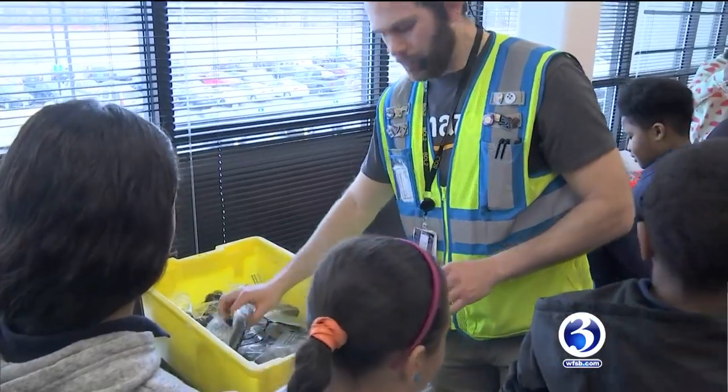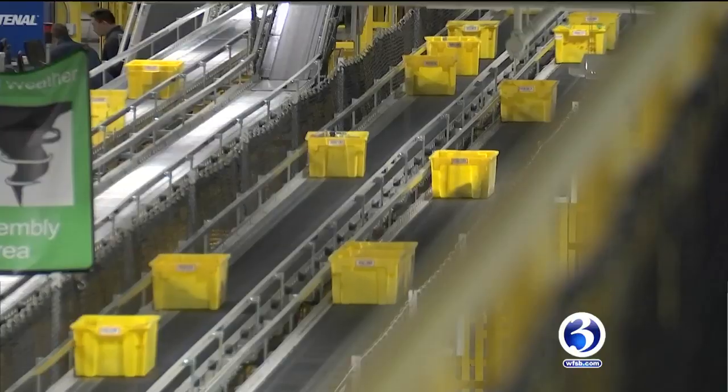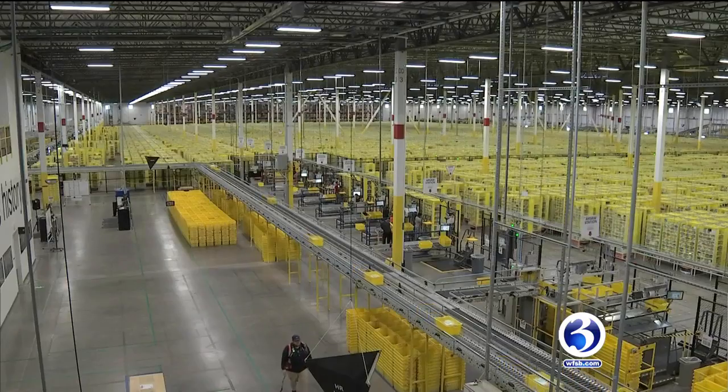Amazon had an exclusive tour for the students to celebrate Black History Month and show them how science, technology, engineering, and mathematics can be applied. Milner is a school that is predominantly Hispanic and African-American, and our kids are so capable — just coming here today and seeing this got them really excited.